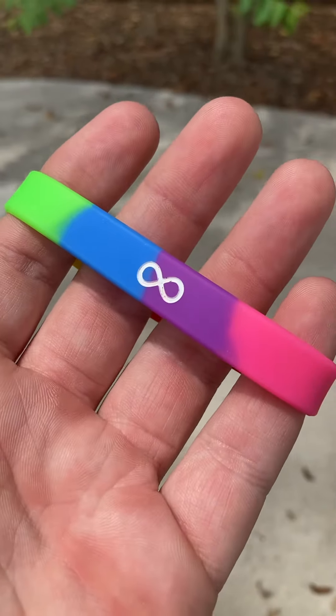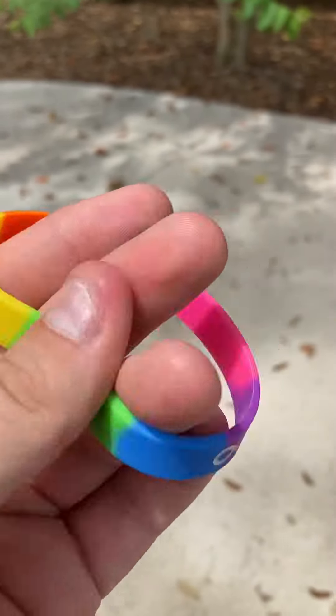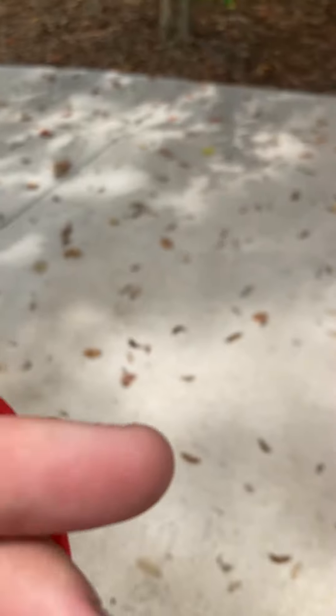Here are the colors real quick: purple, pink, red, orange, yellow, green, and blue. I will upload this video for you guys and we're going to be going over to another familiar spot. I will upload this video for you guys and I will talk to you later. Bye.